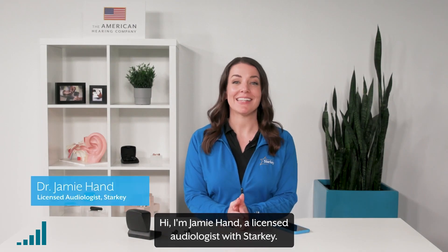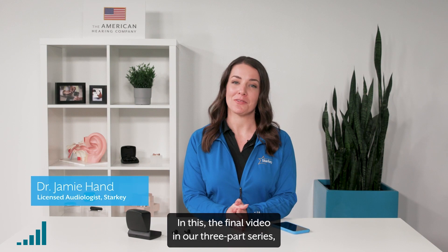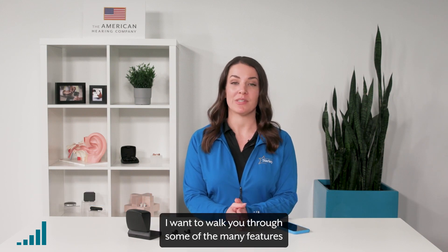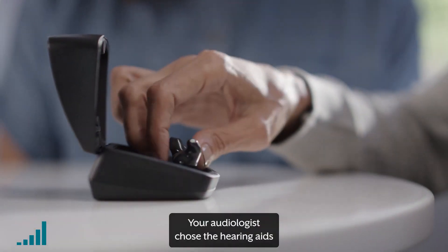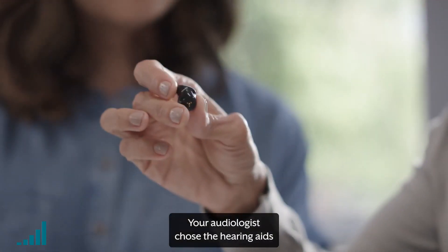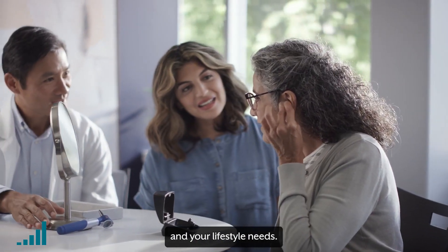Hi, I'm Jamie Hand, a licensed audiologist with Starkey. In this, the final video in our three-part series, I want to walk you through some of the many features of your new Starkey hearing aids. Your audiologist chose the hearing aids and activated features that are best for you, your hearing, and your lifestyle needs.